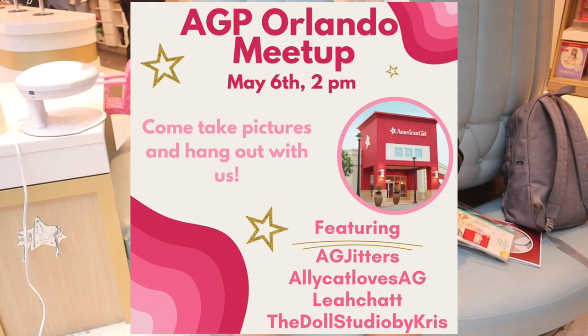Before I go, I want to announce something very massive. On May 6th at 2 PM, AG Jitters, Ali, Cat Loves AG, Leah Chat, and I will be at the American Girl store in Orlando for a meetup. I am so unbelievably excited to be doing this with these icons. Make sure you're there — come in, take pictures, I will have stuff for anyone at the meetup. I've never done a meetup with other AG-Tubers, so getting to do one with three of my favorite creators is insane.